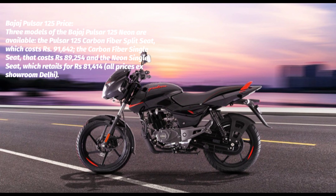Bajaj Pulsar 125 Suspension and Brakes: The Bajaj Pulsar 125 uses a double-cradle frame with a telescopic fork and twin gas-charged shocks. You get the option of a 240mm disc up front and a 130mm drum brake at the rear, with the safety net of CBS.